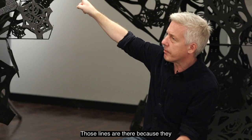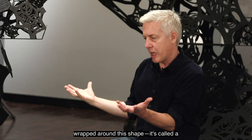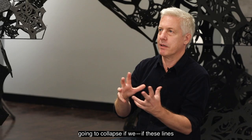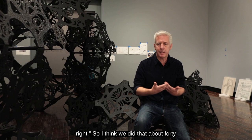When we were building this piece I did a series of drawings that were wrapped around this shape — it's called a truncated tetrahedron. And then we sent them to the engineers and the engineers said, well this thing's going to collapse if these lines are so thin, so you have to redo them. So then I would redraw them and send them back to the engineers and they would say, still not right. I think we did that about 40 times.